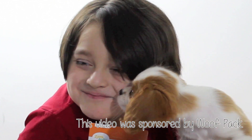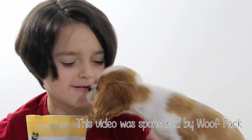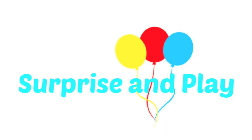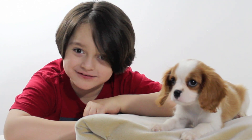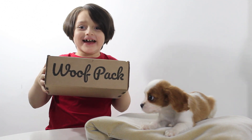This video is sponsored by Woof Pack! Hi everybody, I'm Christian, and this is my puppy, Maple. She's the cutest dog in the world. Today we're opening the Woof Pack! Woo-hoo!